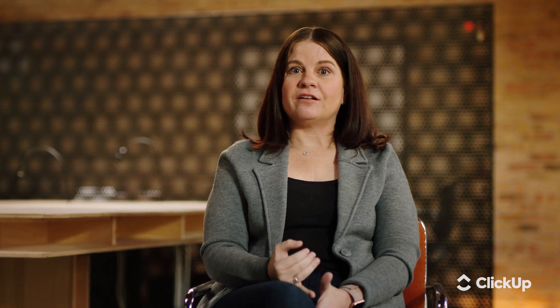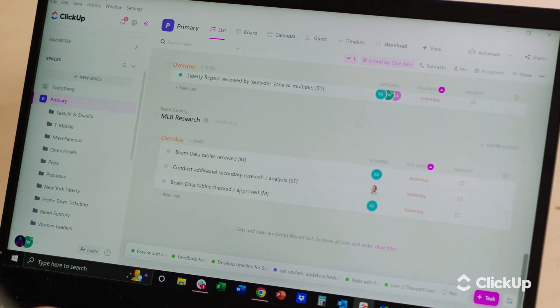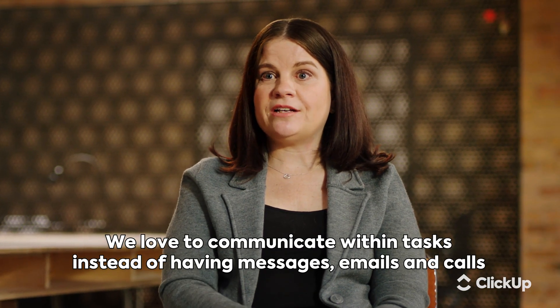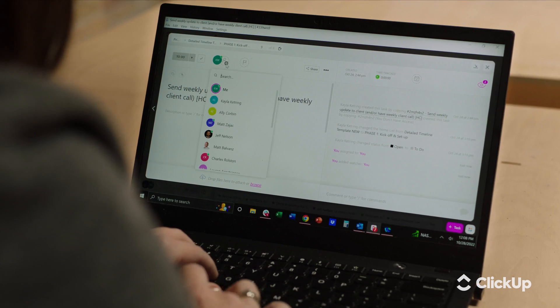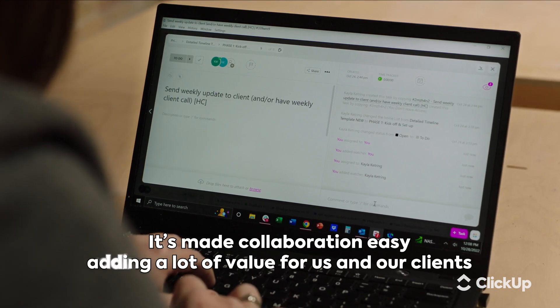Some of the ClickUp features that we love using at Navigate are the templates. We can create a template and use it for every project to make sure we're hitting all the milestones we need to in order to provide the standard level of service for our clients. We also love to communicate within the tasks of a timeline instead of having Slack messages, emails, phone calls, and WhatsApp messages. It can all live in one spot with the documents — the appropriate people are tagged. It's made collaboration really easy.